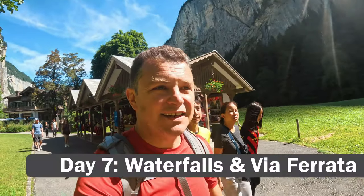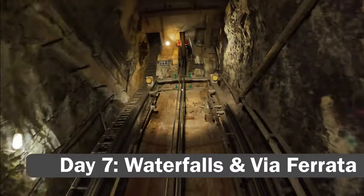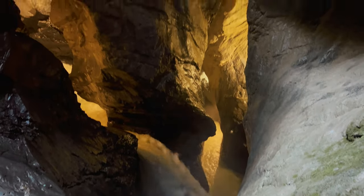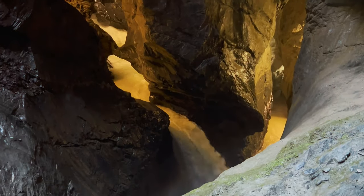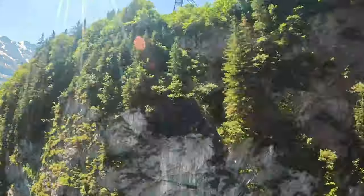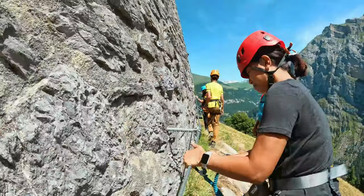Today is finally the day of our Via Ferrata tour. We started by sleeping in a little bit and then grabbing some pastries, and now we're headed up into Trümmelbach Falls before we take the lift up to do the Via Ferrata. We explored the waterfalls and caves at Trümmelbach Falls for a while, then headed back up to the top of the mountain to Mürren for a little bit of lunch before heading out on the Via Ferrata tour.